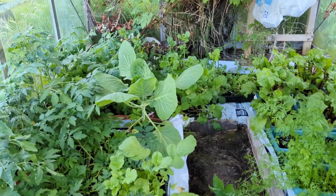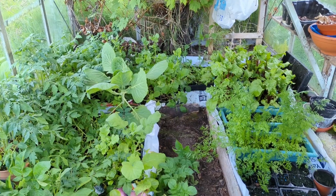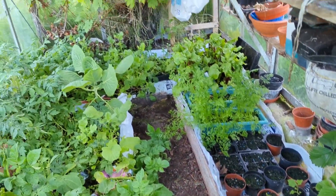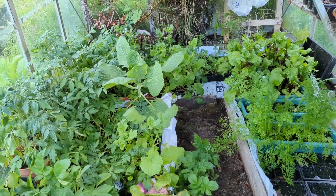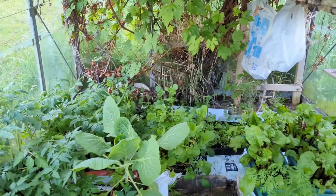That big cabbage there — mum says it has bolted but I did not bolt it. I think it's because it's too hot in the greenhouse, but I don't care — he'll grow, he'll do something. And you can see the flowers over there in the back.